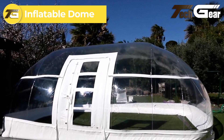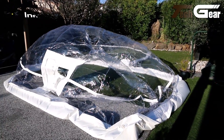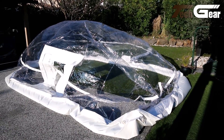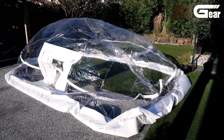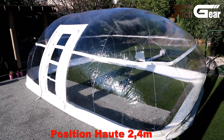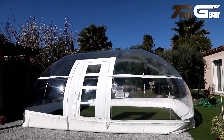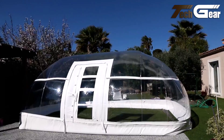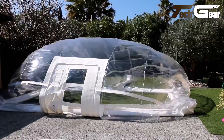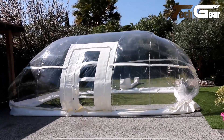Inflatable domes are versatile structures that offer quick setup and adaptability for various applications, including events, exhibitions, and recreational activities. Constructed from durable, weather-resistant materials, these domes provide reliable shelter and can be customized in size and design to meet specific needs. The Aero Inflatable Dome inflates in minutes and remains inflated for several days, making it ideal for multi-day events. Users appreciate the ease of installation and spacious interiors. Transparent options allow for natural light, enhancing the ambiance, though weight and size may affect transportation and setup.